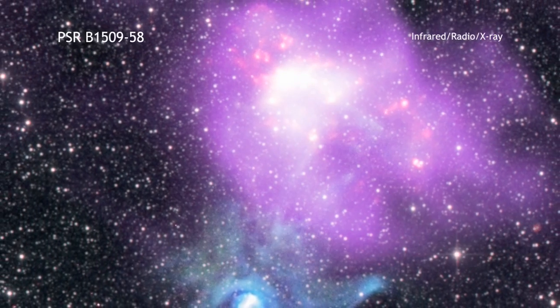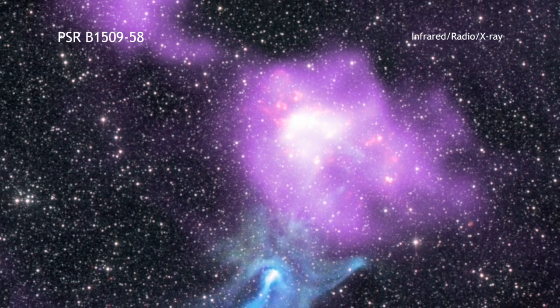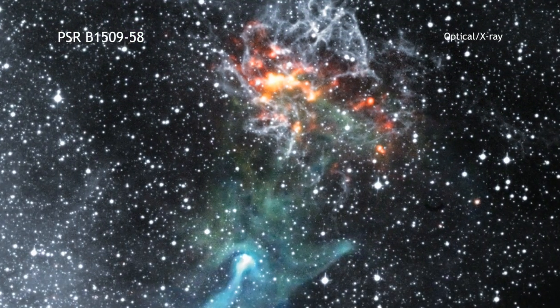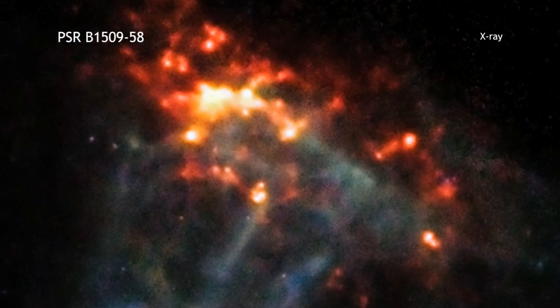Finger-like structures extend to the upper right, apparently transferring energy into knots of material in a neighboring cloud of gas and dust that is seen in other wavelengths. This makes these knots glow brightly in X-rays, which is why they appear red and orange in this Chandra image.